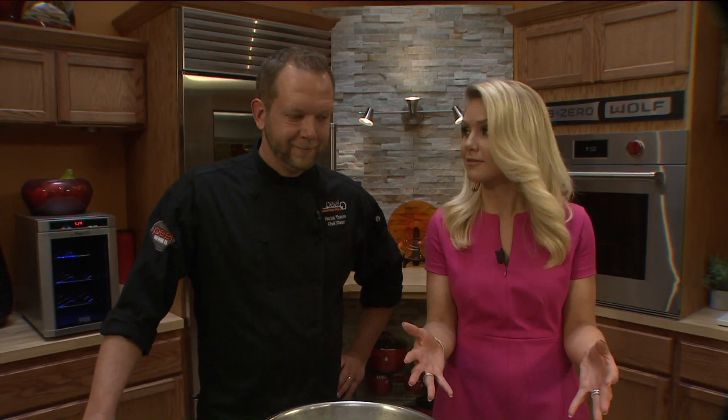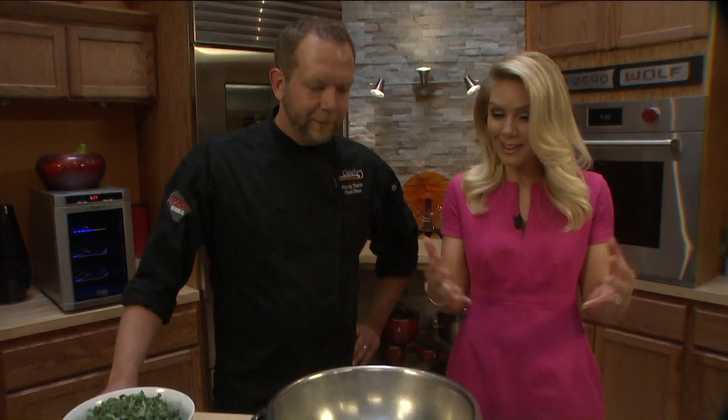Thank you for having me. This looks good. Thank you very much. Tell us what's new here.